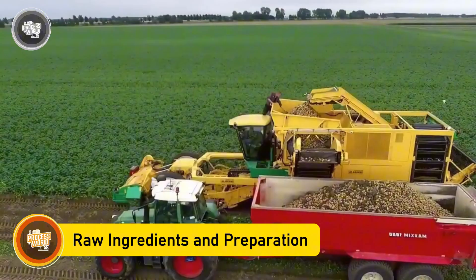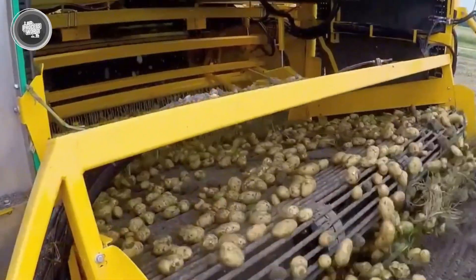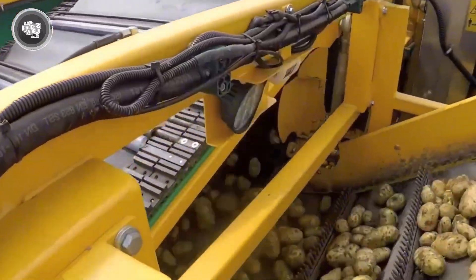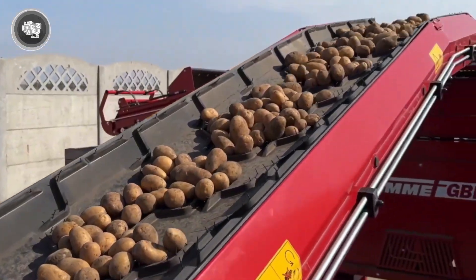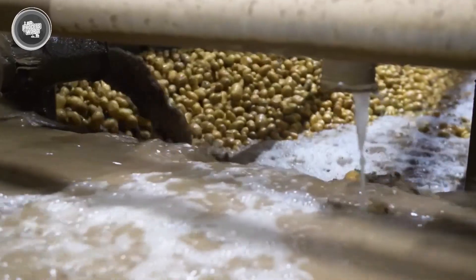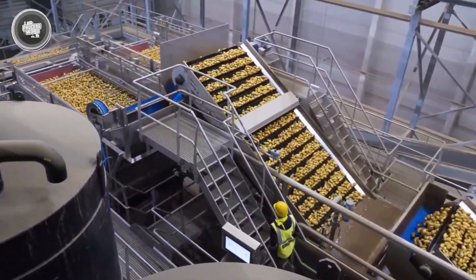The journey of Pringles starts with carefully selected potatoes — not just any potatoes, but ones selected for their low sugar and high starch content, which helps produce that characteristic crisp texture. Loaded onto conveyor belts, the potatoes move directly toward the washing station, where in big tanks, the strong hydro washer whirls them around, eliminating dirt and any residual waste. Then they go to the peeling stage.